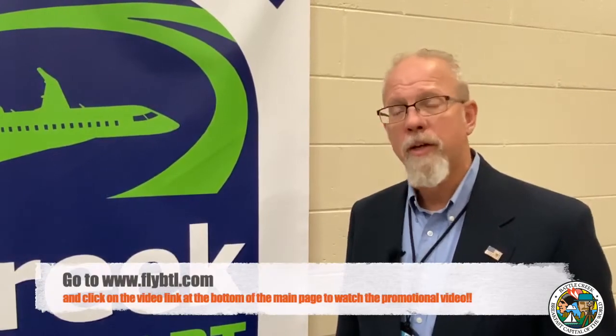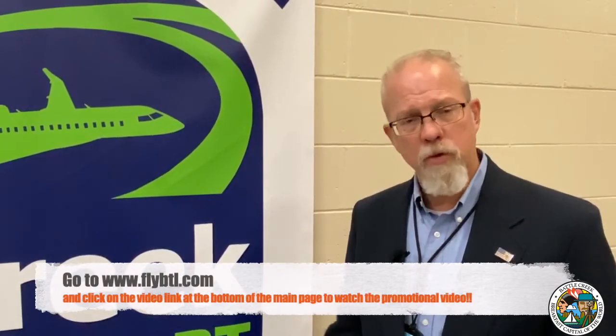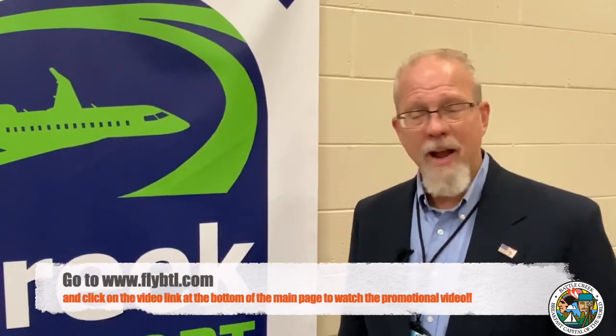The website is a great way to get familiar with the airport. I also want to point you to a relatively new video produced in partnership with Battle Creek Unlimited and the city manager's office to help promote the new name and the airport. I hope you're becoming more familiar with the city, and if you have any questions, we'd love to give any of you a personal tour of the airport at your convenience.